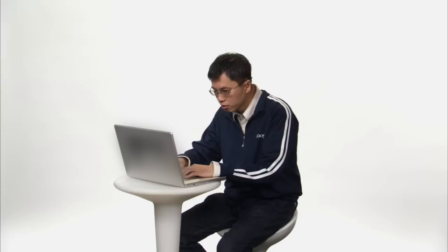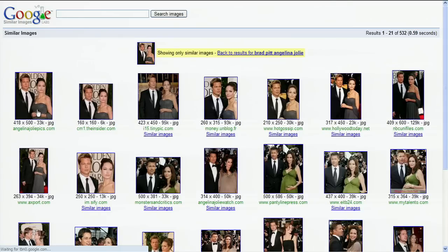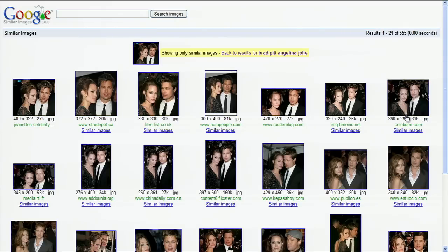Let's see what some other members of the team are searching for. Hi Jingbin! What are you searching for? I'm just searching for a picture of Brad and Angelina Jolie. So now I can find a picture with Brad on the left and also a picture with Brad on the right. I have to keep up with my celebrities.